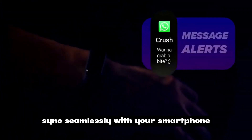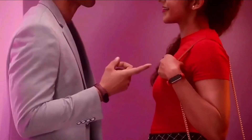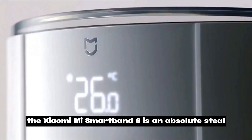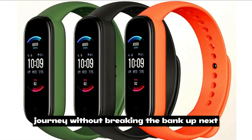The Mi Smart Band 6 syncs seamlessly with your smartphone, giving you notifications, calls, and app alerts right on your wrist. The Xiaomi Mi Smart Band 6 is an absolute steal for its price, offering high-end features that will boost your fitness journey without breaking the bank.